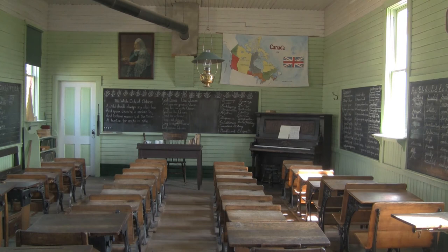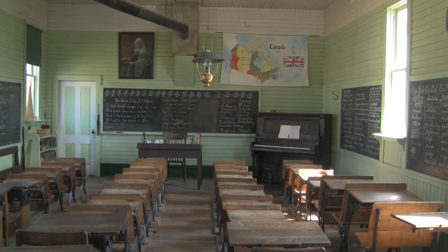This is a school room, and you can see all of the school desks. These are actually oak desks. Oak is not common to this locale, so all of these desks would have been brought in from eastern North America — eastern Canada or eastern U.S.